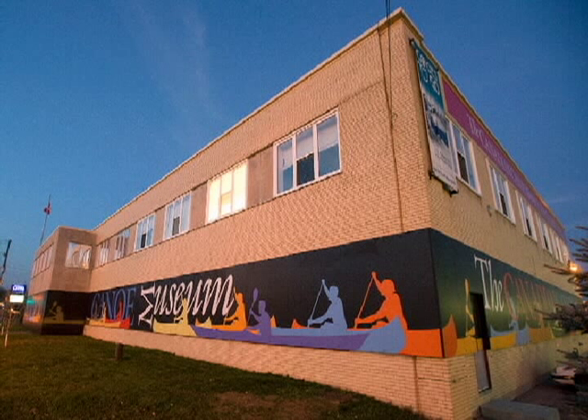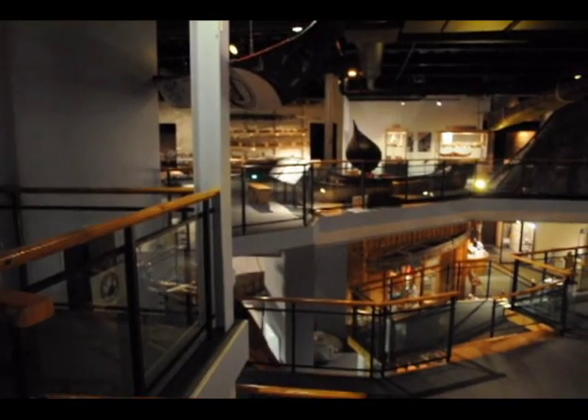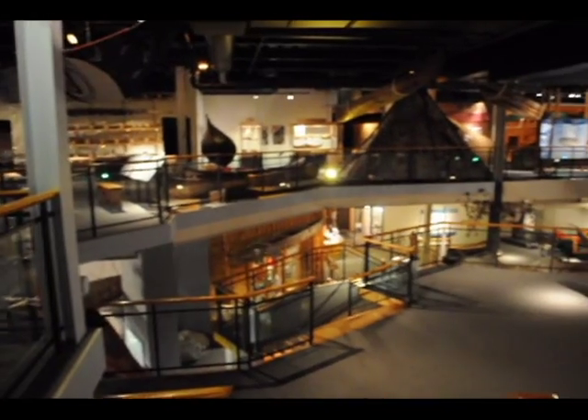I'm Carolyn Heslup. I'm the Public Programs Manager here at the Canadian Canoe Museum in Peterborough, Ontario. The Canadian Canoe Museum is a unique heritage centre that explores the canoe's enduring significance to the people of Canada.